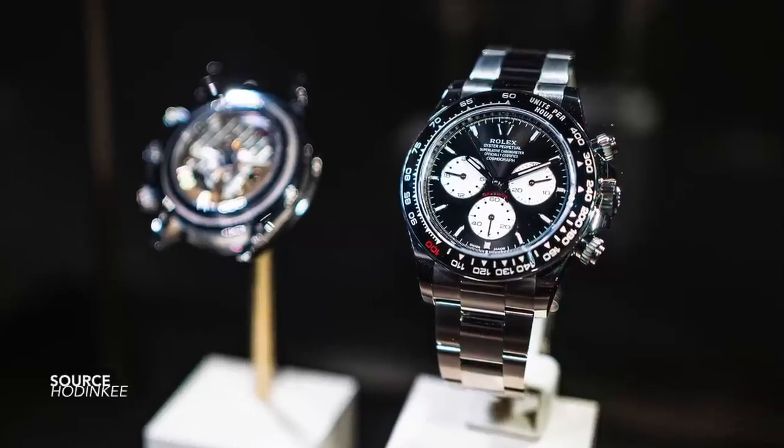For years we have been saying that modern Rolex does not look back. They don't look at their vintage four-digit models for inspiration to grab that nostalgia and create a design that's faithful to that past model. Well, that's out of the window.